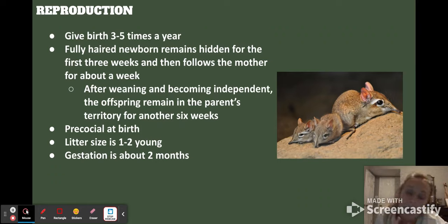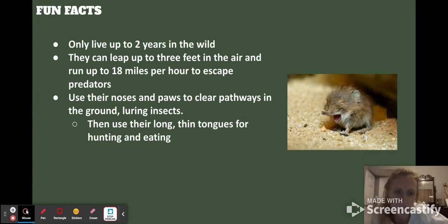Speaking about reproduction, they give birth three to five times a year. They give birth to fully-haired newborns that remain hidden for the first three weeks, then follow the mother around for about one week. After weaning, the offspring stay within the parents' territory for another six weeks before going out on their own. They are precocial at birth and the litter size is usually one to two young, with a gestation of about two months.